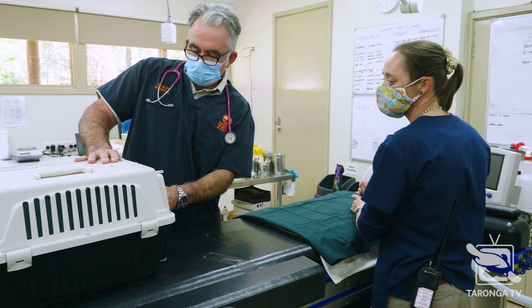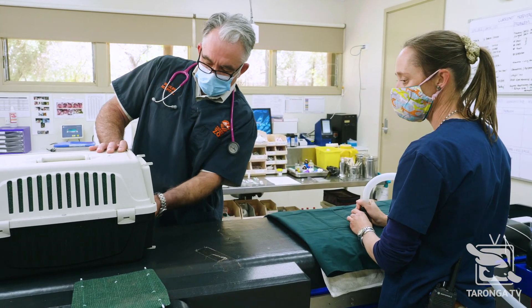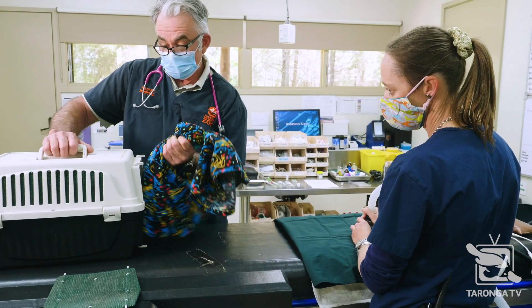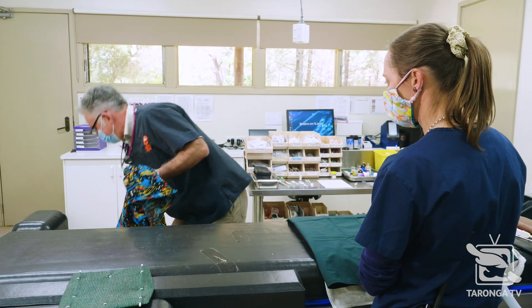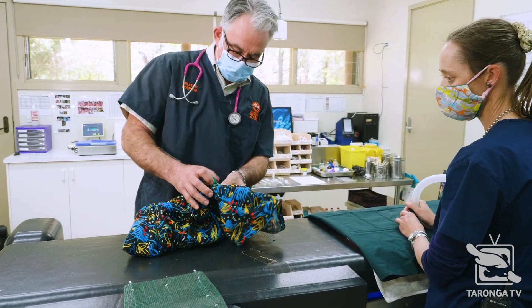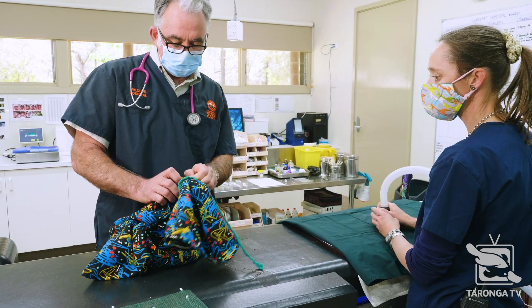These animals were trapped last night up in the sanctuary where they've been living a wild life with a degree of supervision for the last couple of months, developing their bush fitness. The bilby keepers have delivered them to us.